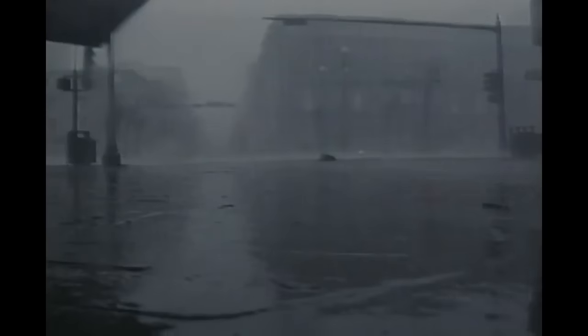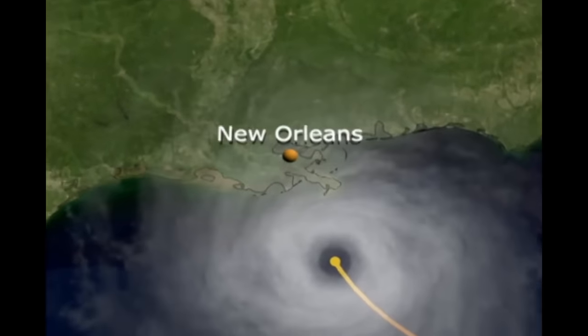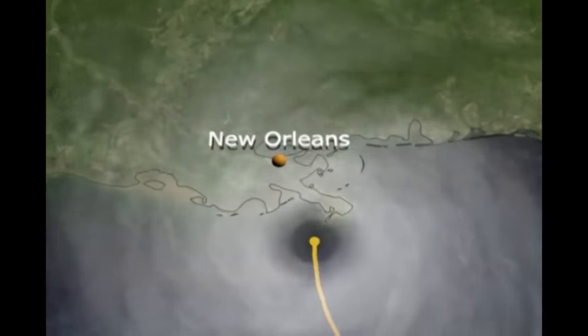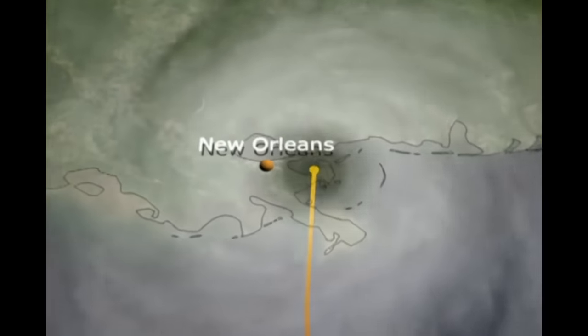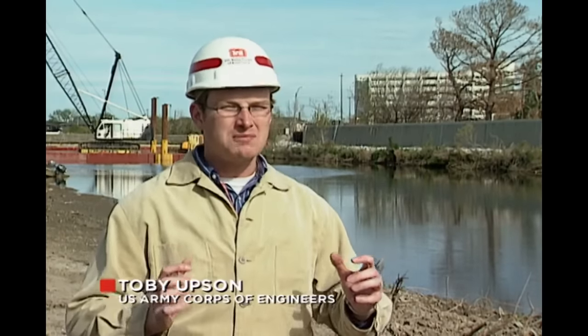As expected, Katrina pounded the Louisiana coastline. However, after it made landfall, it was downgraded to a Category 4 storm with winds of less than 150 miles per hour. The eye of the hurricane veered northeast, away from the city. At the last second it made this little turn, and everyone was excited — it seemed New Orleans was going to make it.